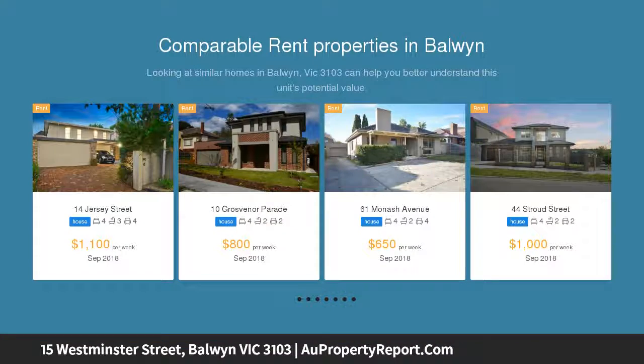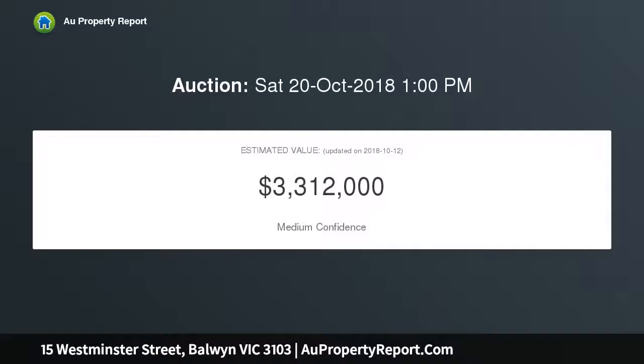A series of inviting zoned living spaces include a formal domain with gas fireplace, office, formal dining, informal dining with bay window and access to a cupboard deck, ideal for seamless indoor-outdoor entertaining.